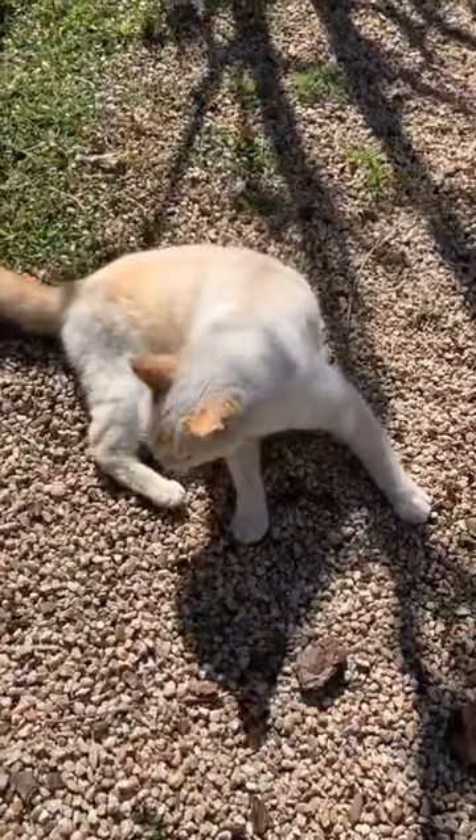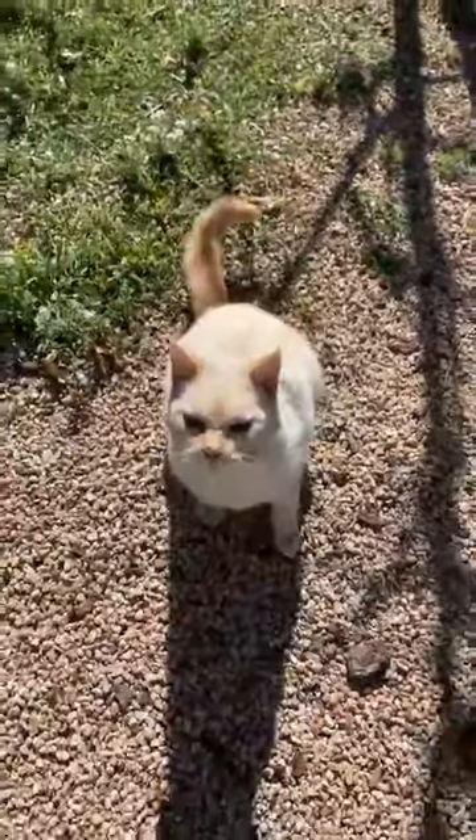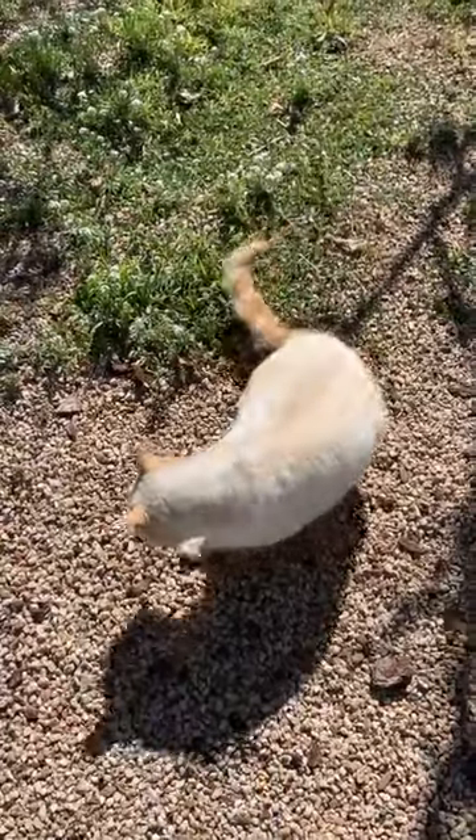Say hello to everybody, Imogen! That's Imogen everybody. We're gonna show you the garden — I've been working out here the last couple days.